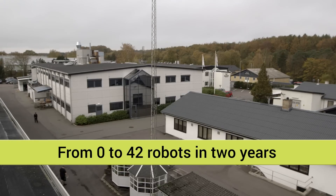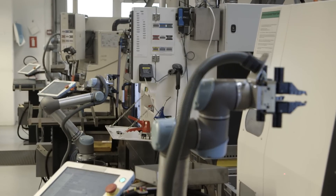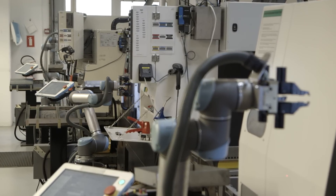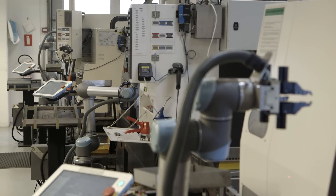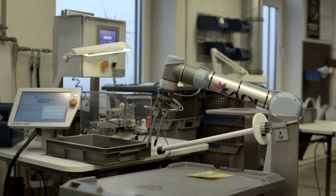In the past two years, Trellbor Ceiling Solutions in Denmark has transformed itself. The company went from having no robotic solutions at all to installing 42 Universal Robots to optimize production. The robotic arms from Universal Robots have made a huge difference for our business. Now we can produce at a much more competitive price than before.